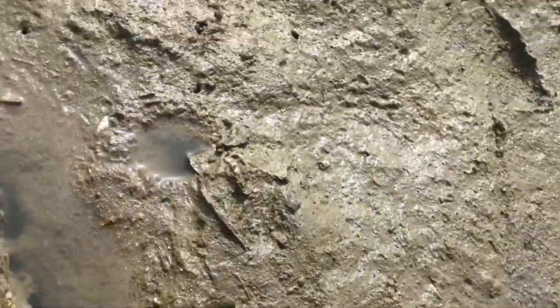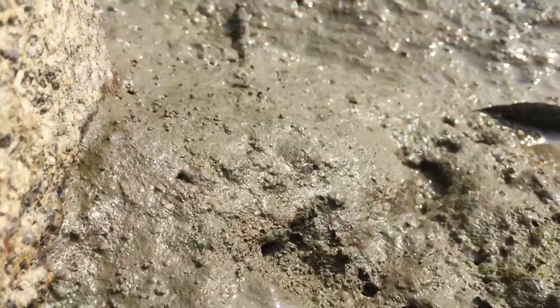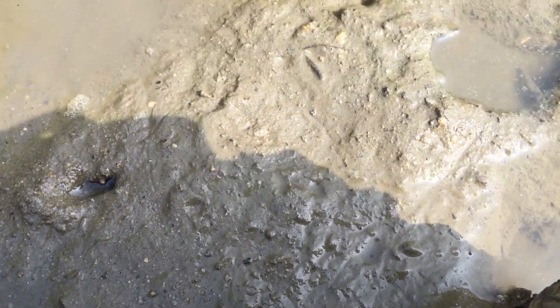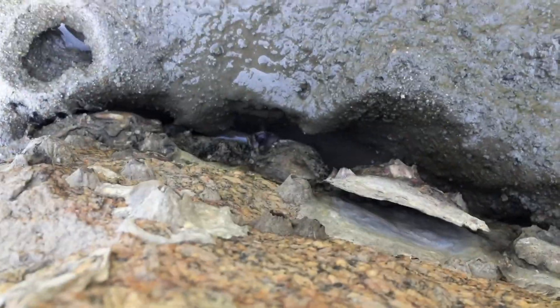One went underneath the rock, unfortunately — can't see it anymore. Let's see if there's one up here. There's a mudskipper here. It's also up. Another one here — let's see if I can catch it. It went back in there. Anyway, see you guys.